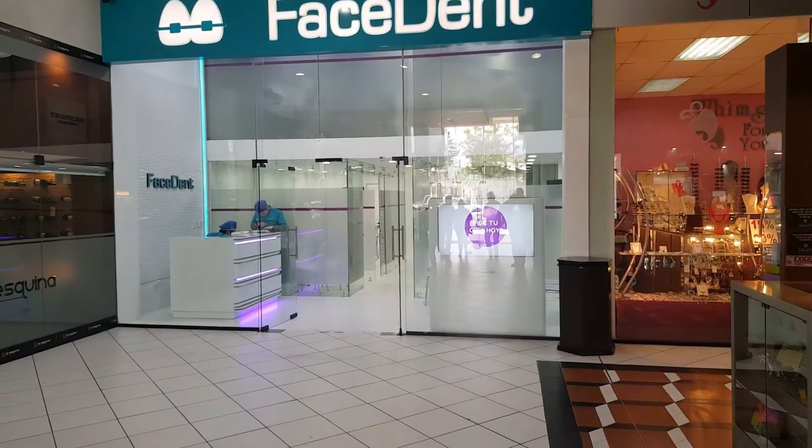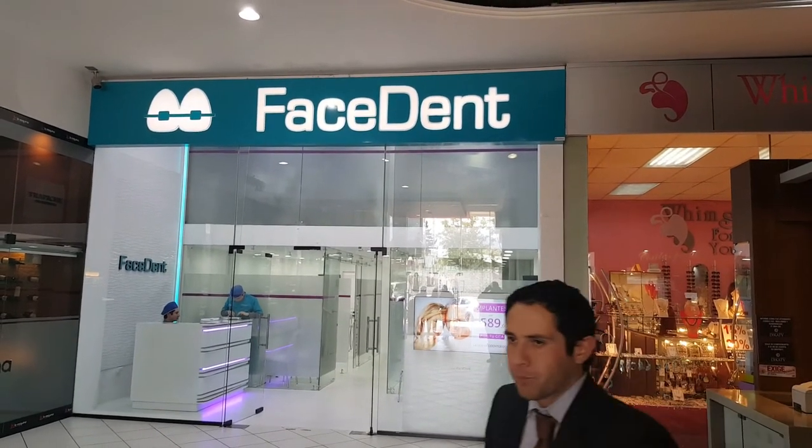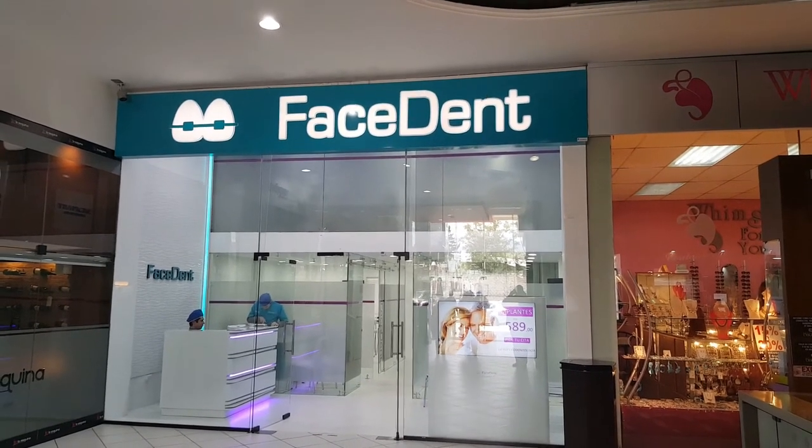Here's one for you — Marketing 101. Face Dent. It's a dentist office. Oh, you gotta love it.